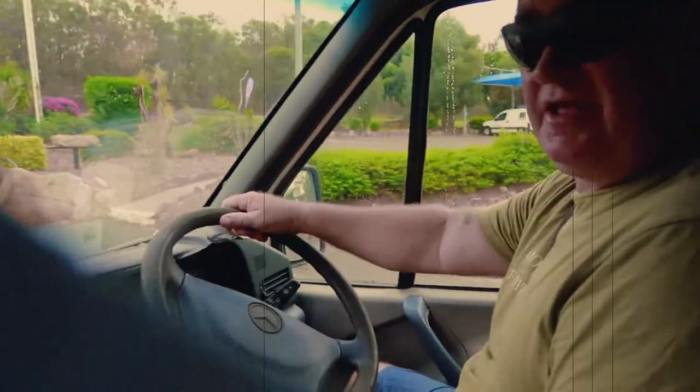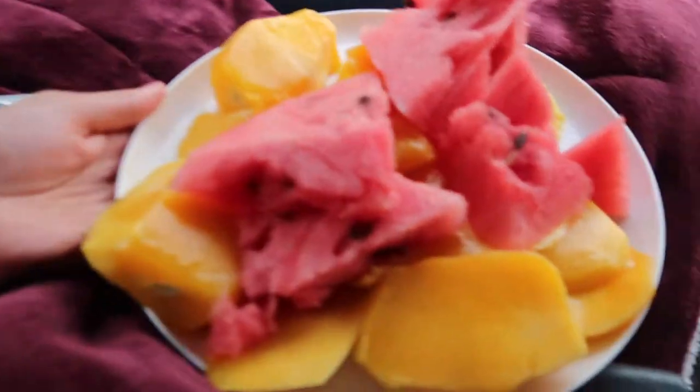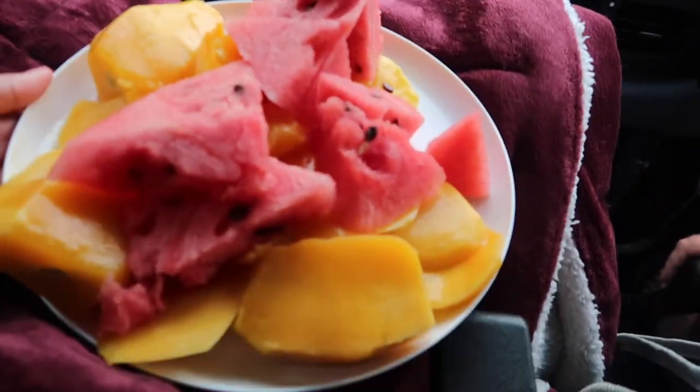Jin just made us a little snack there, so now I'm eating my breakfast — mango and watermelon.